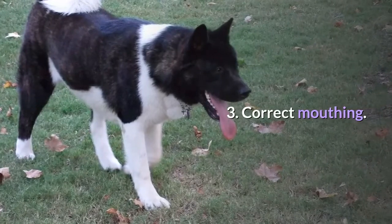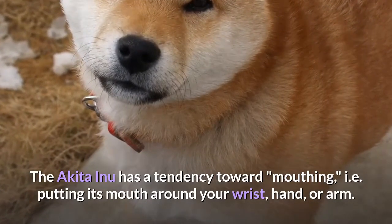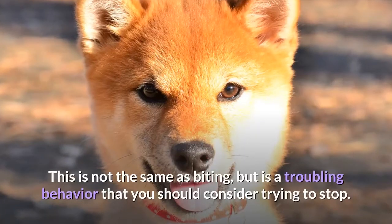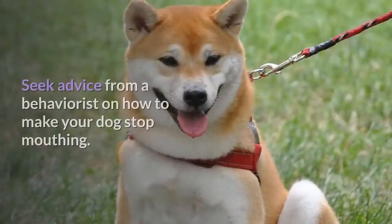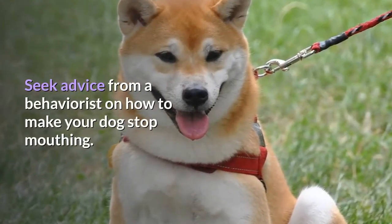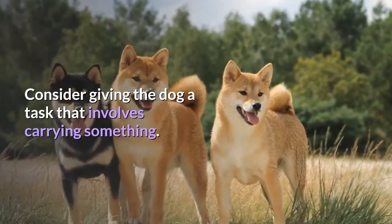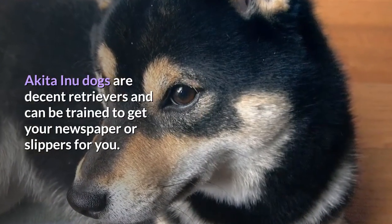Correct mouthing. The Akita Inu has a tendency toward mouthing — i.e., putting its mouth around your wrist, hand, or arm. This is not the same as biting, but is a troubling behavior you should try to stop. Seek advice from a behaviorist on how to make your dog stop mouthing. Consider giving the dog a task that involves carrying something, as Akita Inu dogs are decent retrievers and can be trained to get your newspaper or slippers.